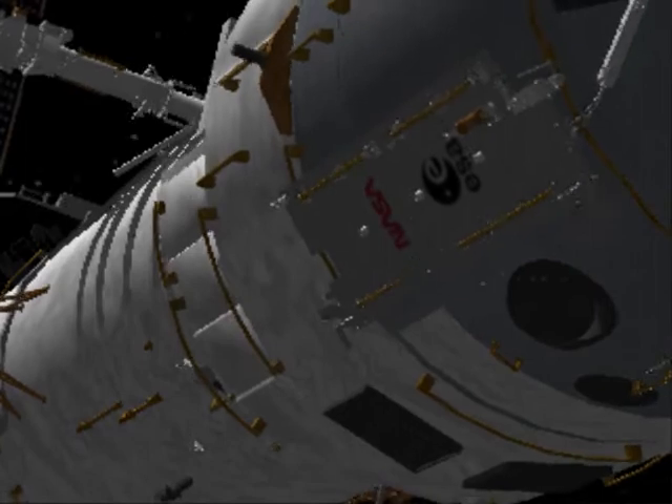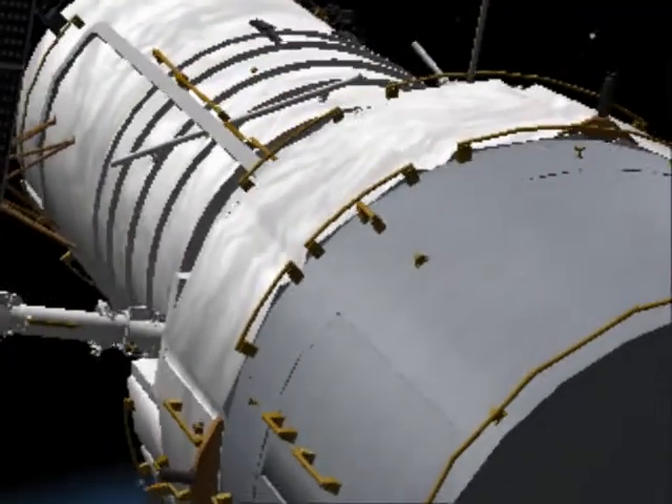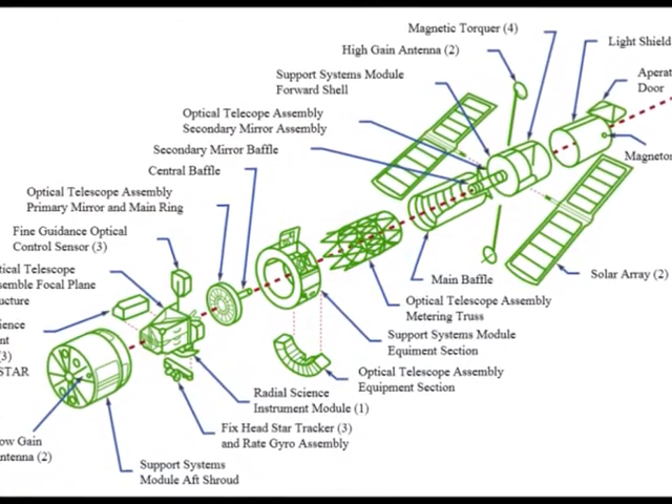When launched, the HST carried five scientific instruments: the Wide Field and Planetary Camera, the Goddard High Resolution Spectrograph, the High Speed Photometer, the Faint Object Camera, and the Faint Object Spectrograph.